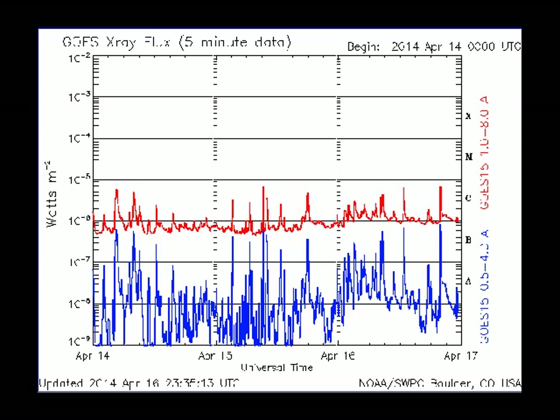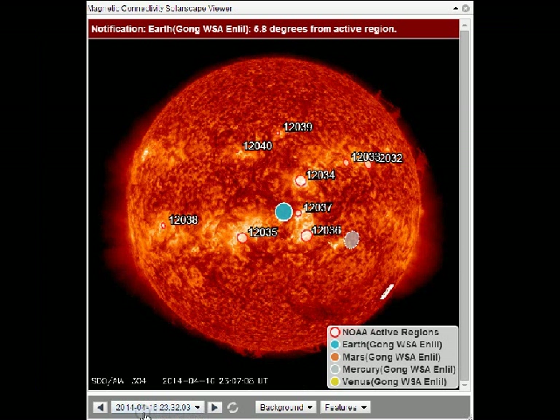This is the X-ray flux chart out of Boulder, Colorado. You can see those high C-class flares, and like I said, they do harbor potential to produce M-flares and a 5% chance of X-flares.